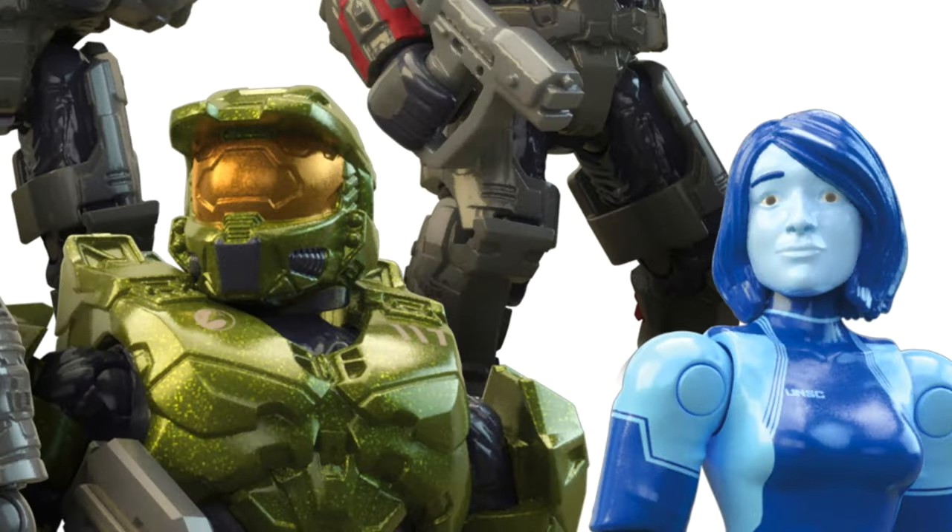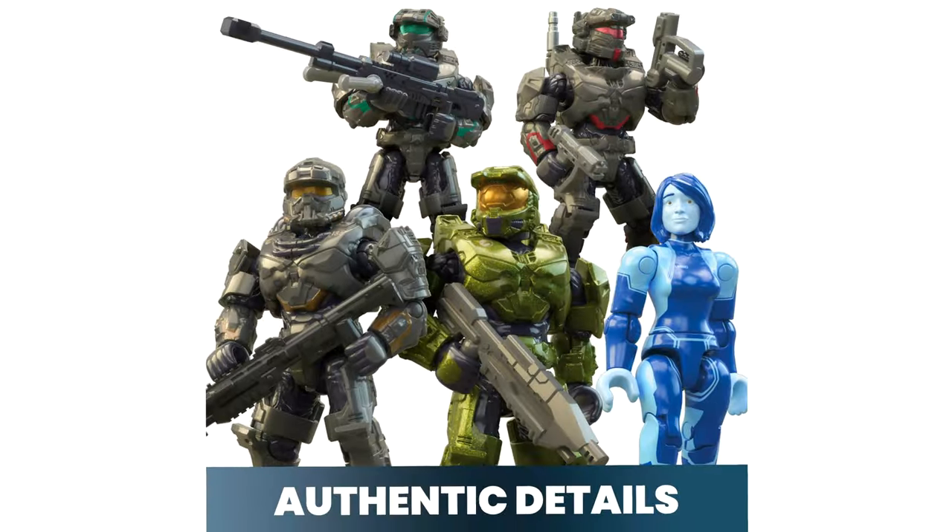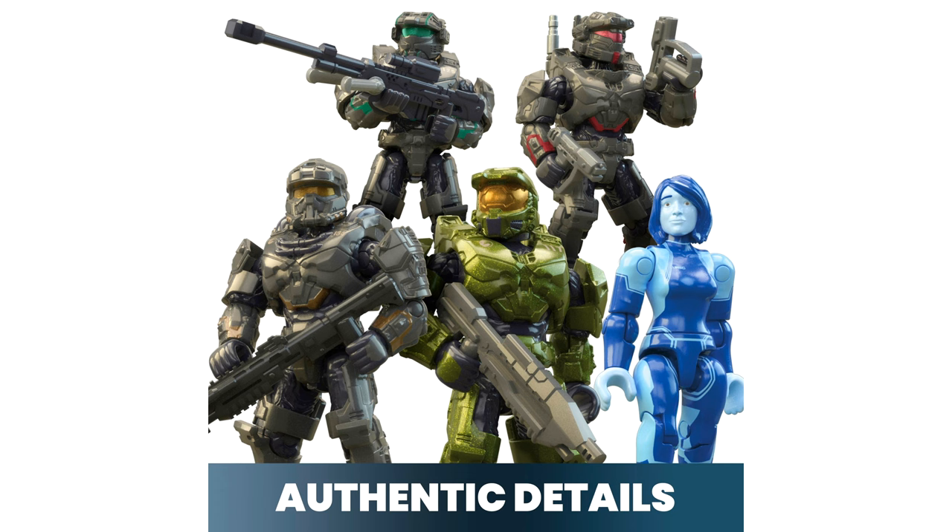This is one of the first times, if not the first time ever, that Mega has actually sculpted the likeness of an actual actor or actress, so that's really cool to see. The amount of detail on these is kind of dumb. Kevin has told me a few times that these are meant to be next to Halo Hero level decals, and you can really see that on the Spartans in particular. This is a way more authentic, up-to-date Master Chief mold than we've ever had before, which I'm really happy to see.